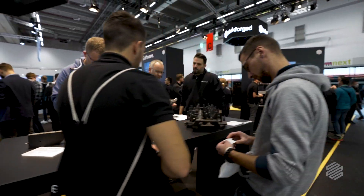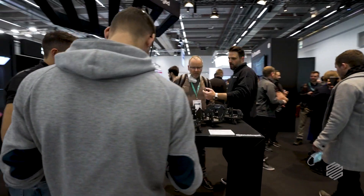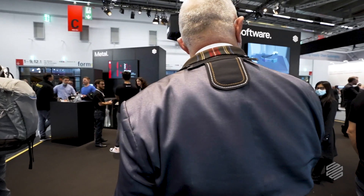One of the surprises I've had coming here is just the diversity of people that are interested in 3D printing. It's gone from such a small niche thing to this global community of people from all different industries that are trying to get into the space.